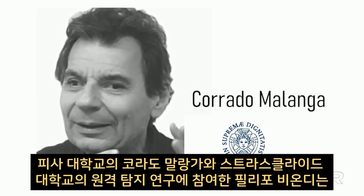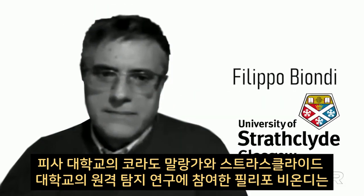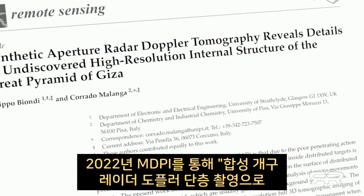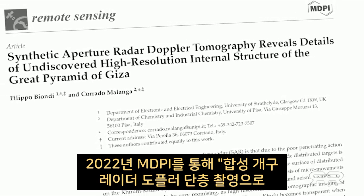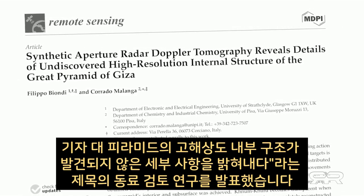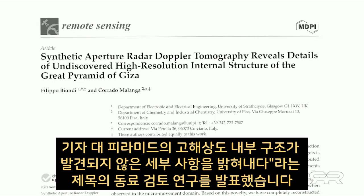Corrado Malanga from the University of Pisa and Filippo Biondi, involved in radar and remote sensing research with the University of Strathclyde, published peer-reviewed research in 2022 via MDPI entitled 'Synthetic Aperture Radar Doppler Tomography Reveals Details of Undiscovered High-Resolution Internal Structure of the Great Pyramid of Giza.'